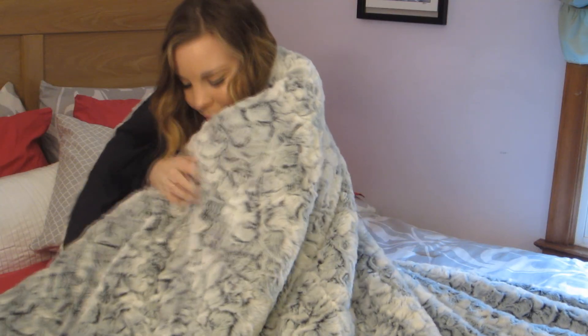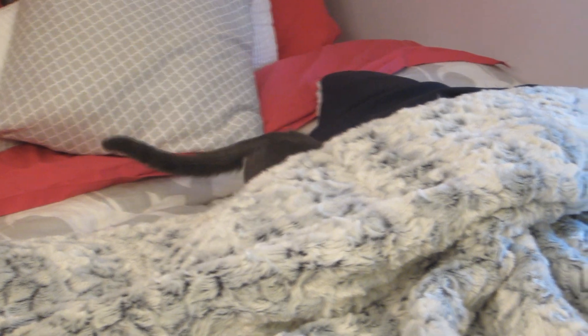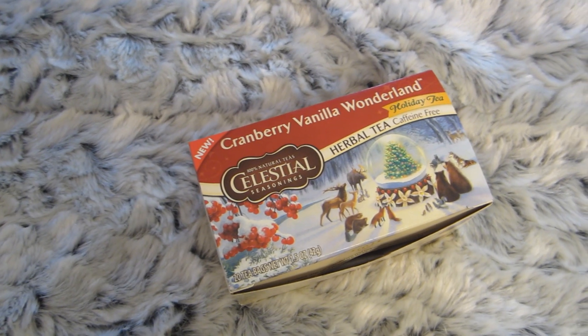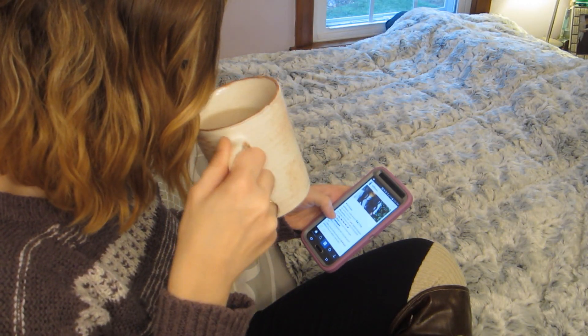I love tea, especially this cranberry vanilla tea that I just bought. It tastes so good — it's like a cinnamony, spicy taste with a little bit of cranberry. It's really light and warm and I love it a lot. Tea is awesome for the winter because it keeps you warm and it tastes delicious.